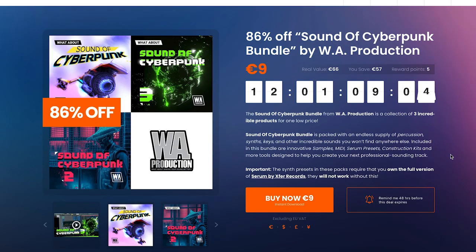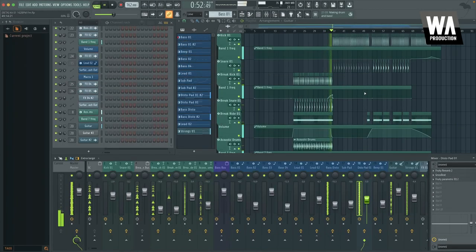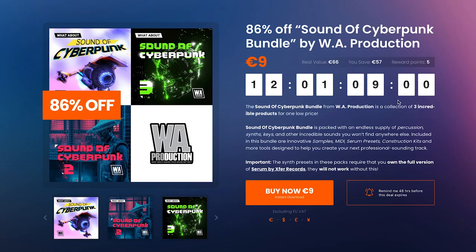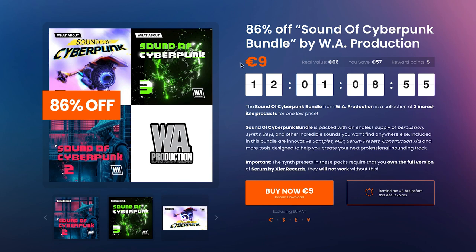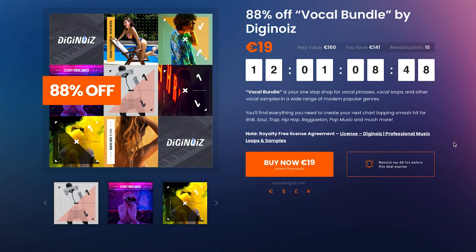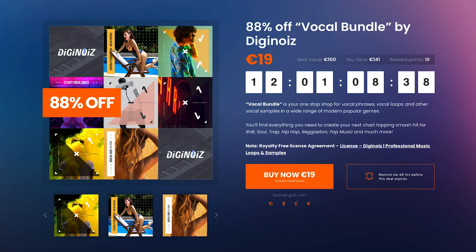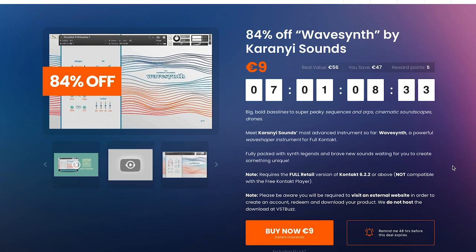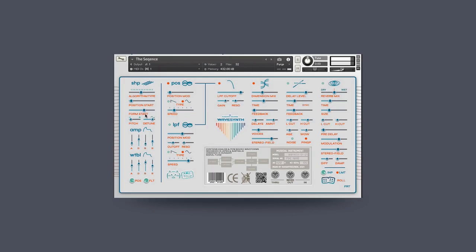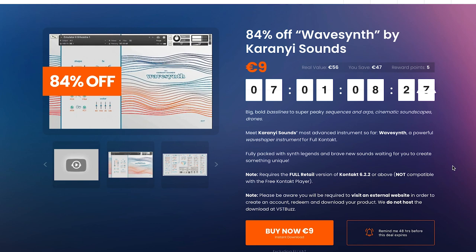Dollar deals this week: VSTBuzz has 86% off Sounds of Cyberpunk Bundle by WA Productions — normally $66, grab this bundle now for just $9. Also at VSTBuzz, Vocal Bundle 88% off by DigiNoise — six different vocal phrase loops and sample packs available now for just $19, normally $160. You can save 84% off WaveSynth by Kar-On-Yi Sounds — normally sold for $46, does require Contact, grab it now for $9.